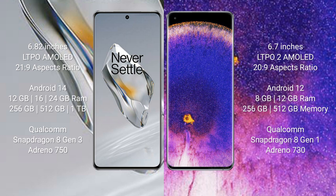The OnePlus 12 runs on the Android 14 operating system, while the OPPO Find X5 Pro runs on Android 12. The OnePlus 12 comes with 12GB, 16GB, or 24GB RAM and 256GB or 512GB internal storage.